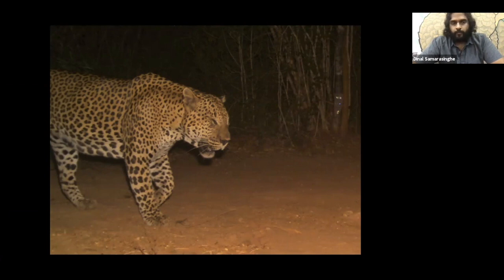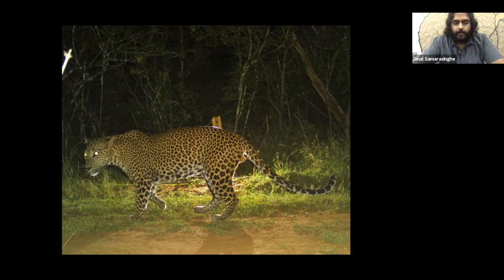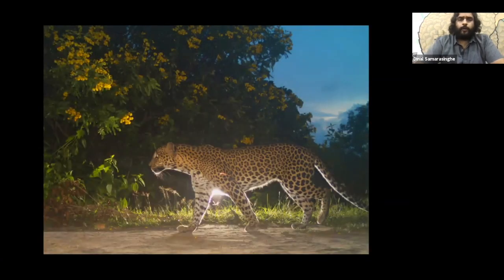He was observed travelling about 20 kilometers in one day, triggering a series of camera traps. This young male was found in the southern parts of Wilpattu, close to the Maradanmaduwa area. And this beautiful female was from Ikkathivelawa tank.